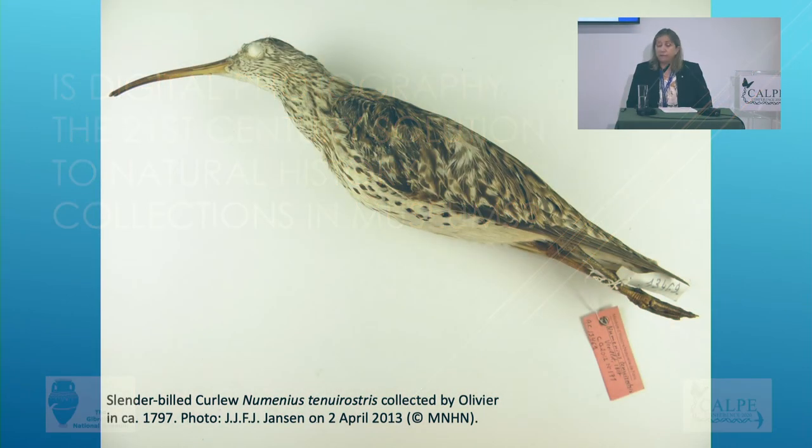The specimens were then preserved by different means to allow them to be used for display or in the reference collection. These were then treated usually with arsenic soap at the time, and yet only just over 550 specimens which were collected prior to 1800 are still present in that museum. So very few of these animals that were collected for these museums have survived to today.